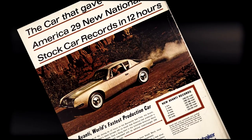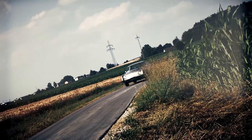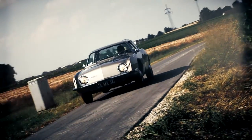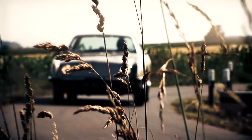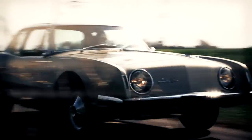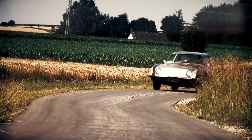Studebaker started a large-scale marketing campaign before the market presentation. The advance orders promised a bestseller. But with the sales release in 1962, it was revealed that only a few vehicles could be delivered due to problems with the fiberglass body.